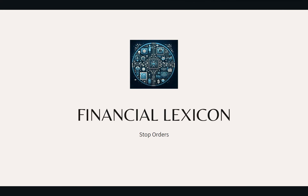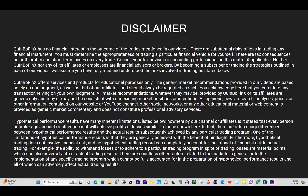Hey folks, welcome to your quick and easy guide to stop orders. But first, our disclaimer: you are responsible for your own investments. There are no financial advises of any kind in our content. Everything you see here is for educational purposes only.